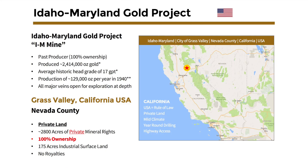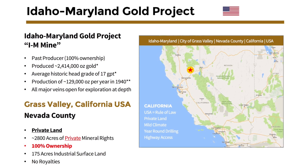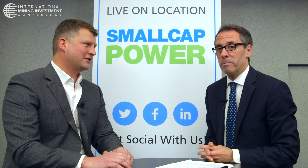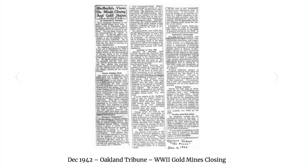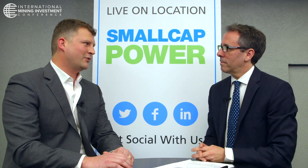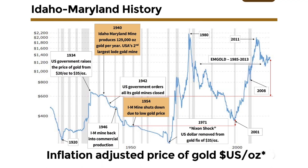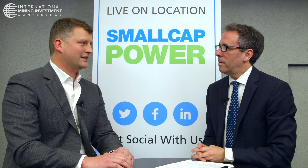Rise Gold Corp owns the Idaho Maryland Mine. It's in Grass Valley, California, and its historic past production made it one of the United States' greatest mines. It produced 2.4 million ounces at an average grade of 17 grams per ton. It was shut down in World War II by the U.S. government, along with all the other gold mines in the United States, and never really recovered from that. They went from producing 129,000 ounces of gold a year to 50,000 ounces of gold a year, and with the fixed price of gold at $35 and high inflation, it was closed and never reopened. That's where it sits now.